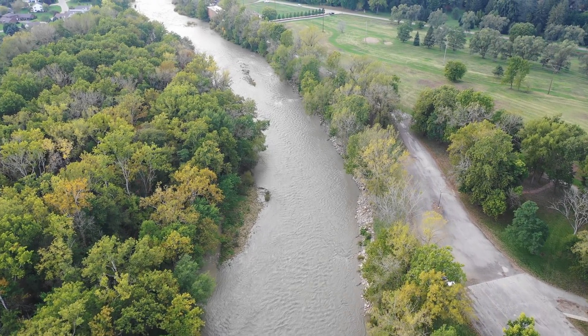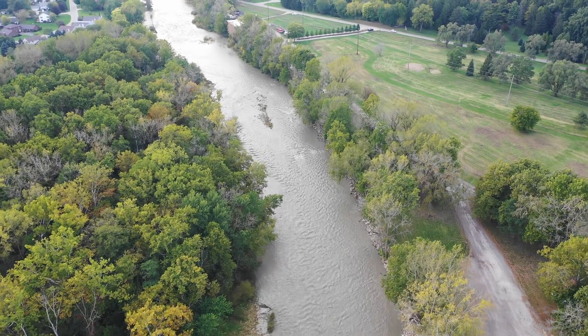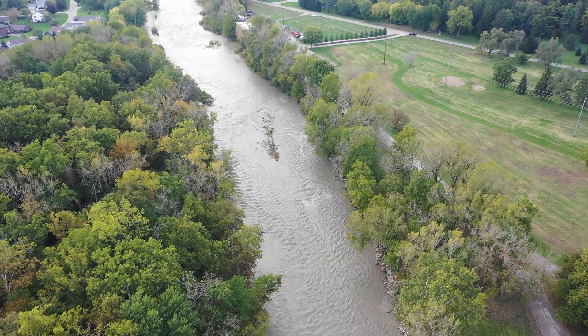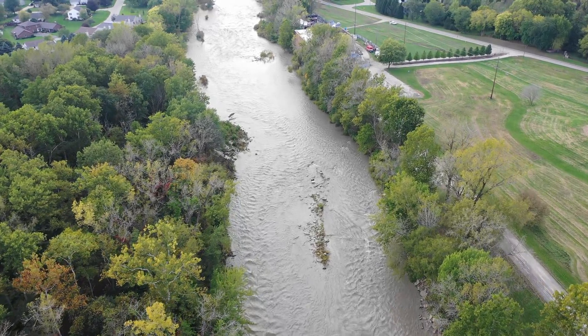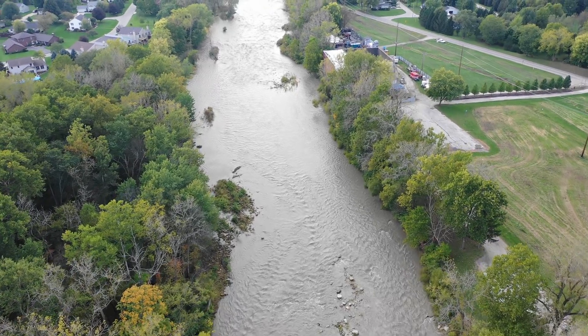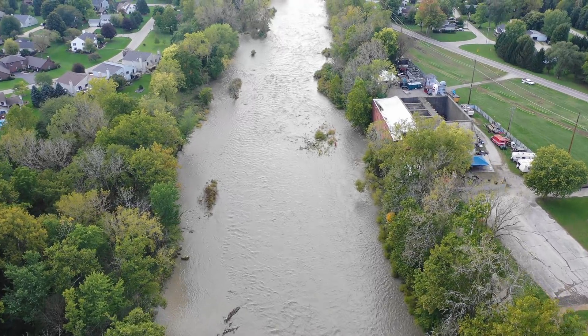Now we head back upstream. This was just about an inch of rain I thought, so I'm still waiting for that three, four, five inch belly gusher that comes down and we see the river right up to its banks. I'm not sure if we'll see it this year or if it'll have to wait till spring.